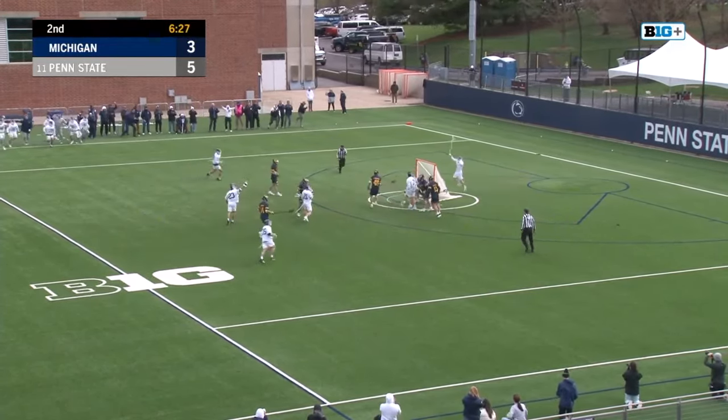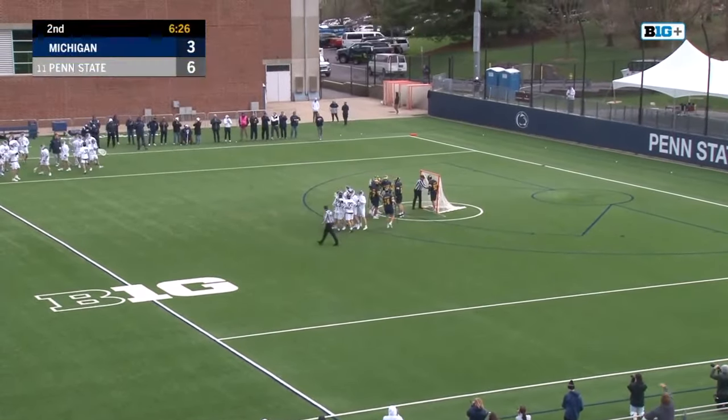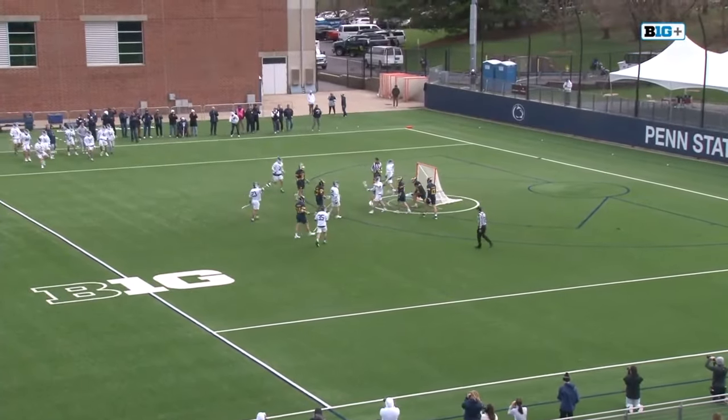Nice feed to cutting Malone. What a pass from Jake Morin — that's an unbelievable feed. There's no way around it. One of his favorite guys to play with is Jake Moore.